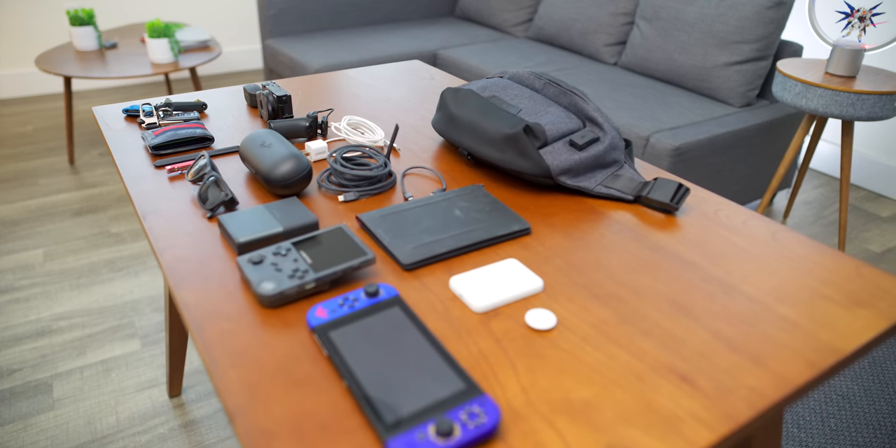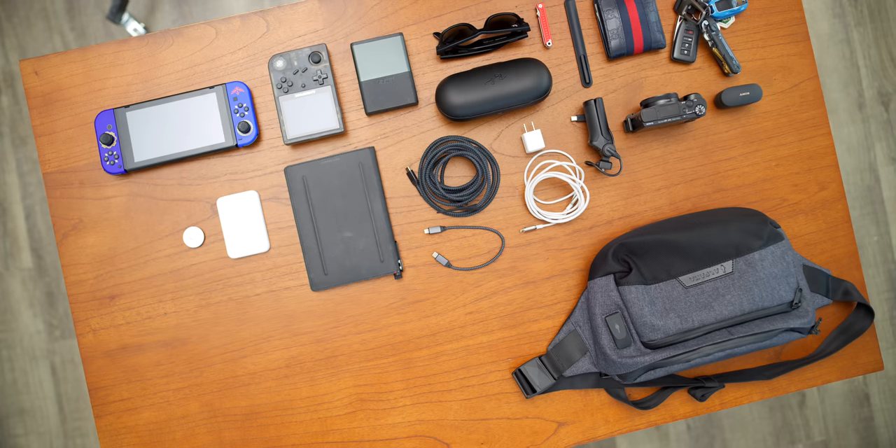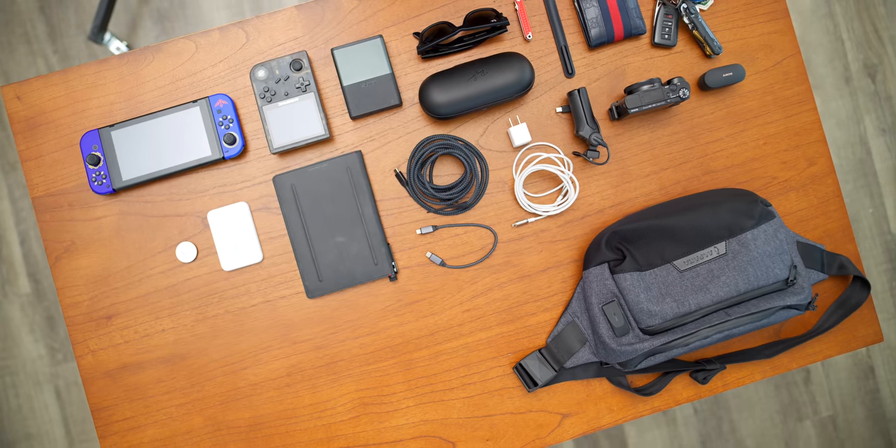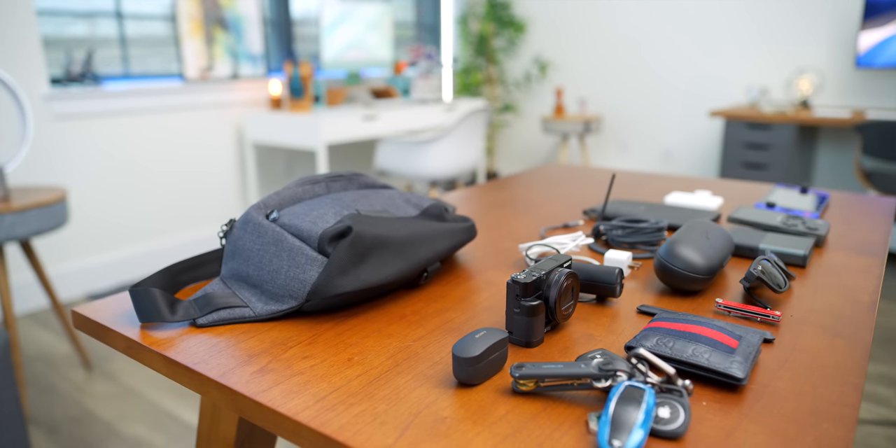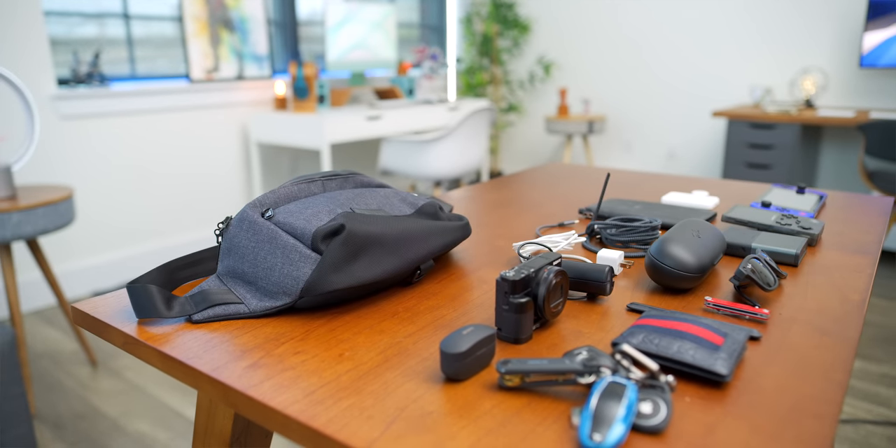And we are done — that's the everyday carry. These are the things I always want with me at all times. Compared to a regular book bag, it's not too many things, and I'm glad this sling can fit it all. Hopefully you enjoyed this video — if you did, be the cool guy or girl that gives this video a thumbs up. Everything you see here will be linked down below in the description. Until next video guys, it's your average consumer — peace.